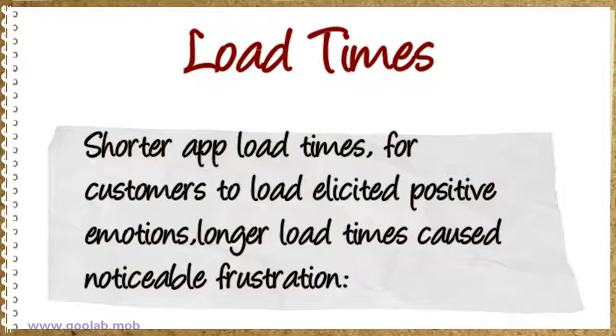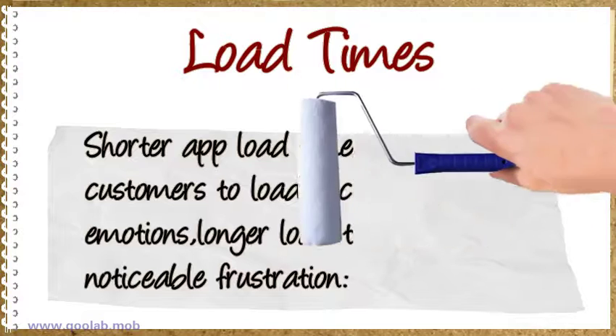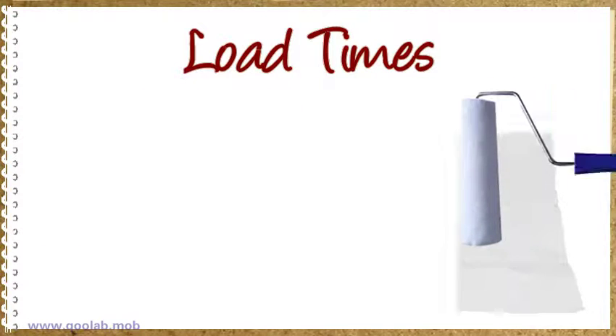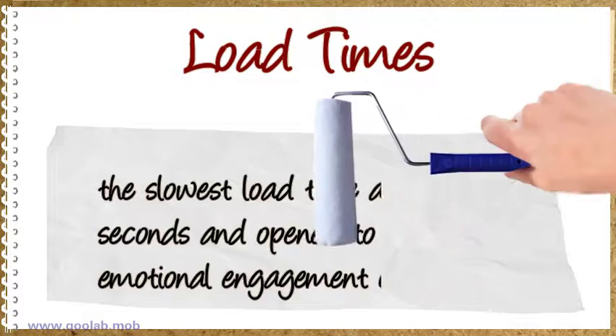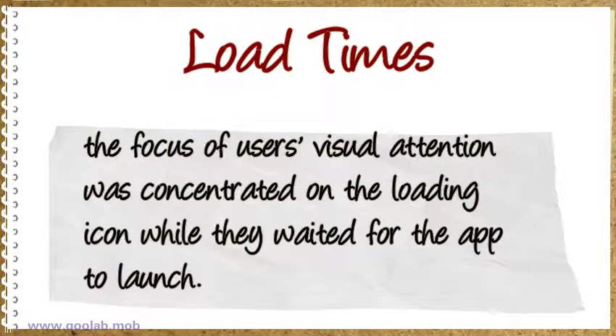Shorter load times, especially on open, elicited positive emotions from the user, whereas longer load times caused noticeable frustration. The Pizza Pizza app had the slowest load time at 7.2 seconds and opened to a low emotional engagement of 20%. Eye tracking showed that users' visual attention was concentrated on the loading icon while they waited for the app to launch.